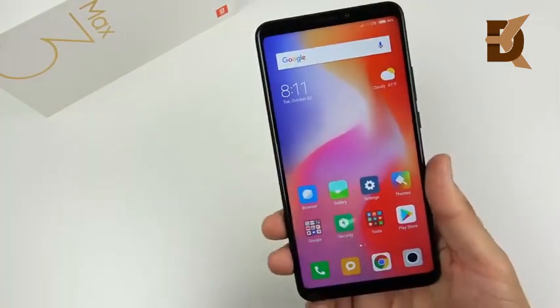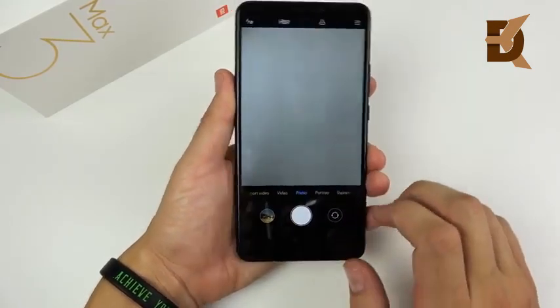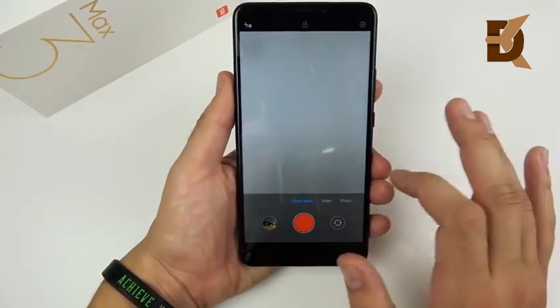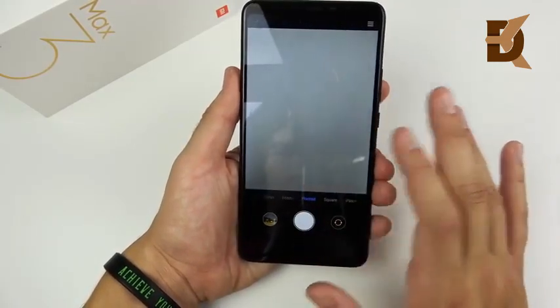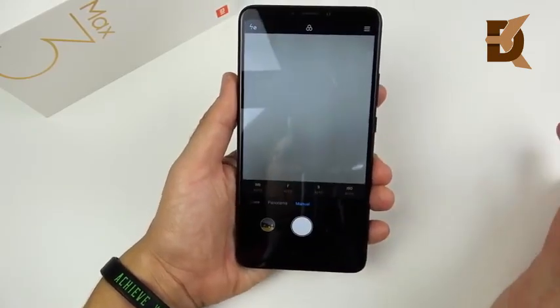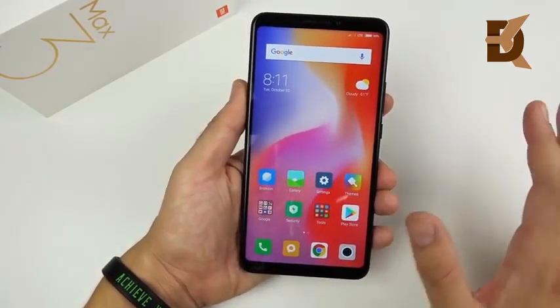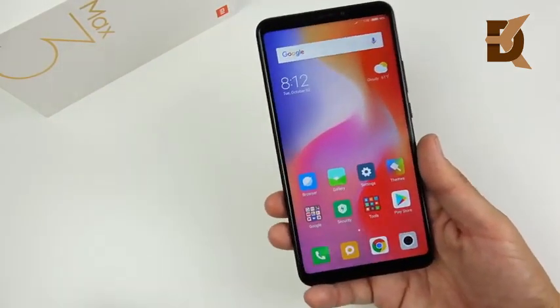This phone can shoot 4K video. The selfie camera is 8-megapixel f/2.0 and can do 1080p video. In terms of the camera software, it actually reminds me a lot of the iPhone — you have video, short video, photo, portrait, square mode, panoramic, and also a manual mode. Pretty nice to see on a mid-range budget device.